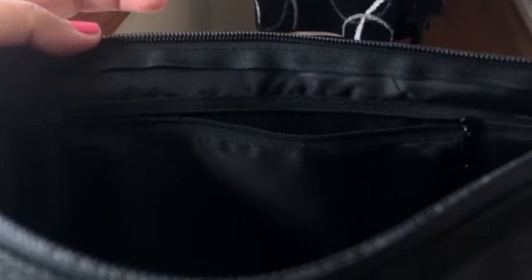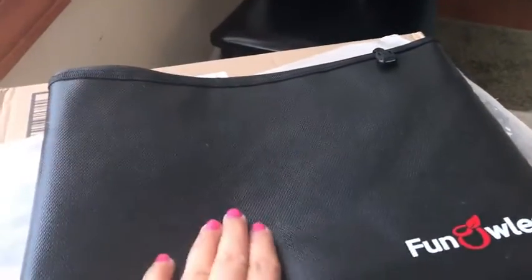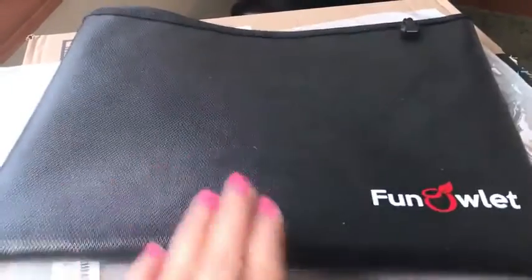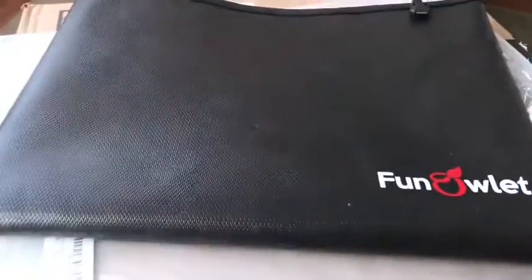There is a nice zipper inside of it. I think this can be used pretty well — nice pocketed interior. Overall a nice bag. I'm happy with it. It has a soft texture and I'm very happy with this bag. Good purchase!